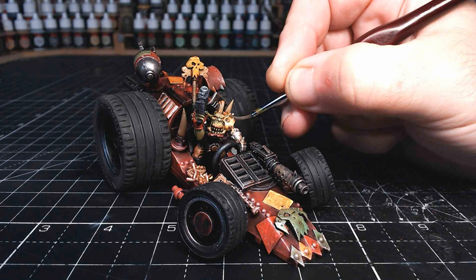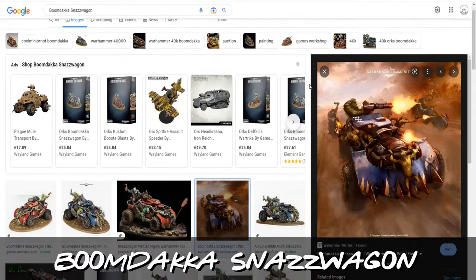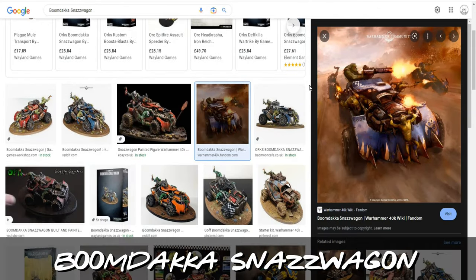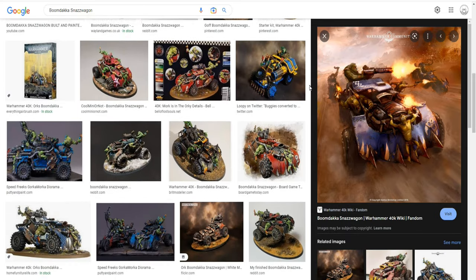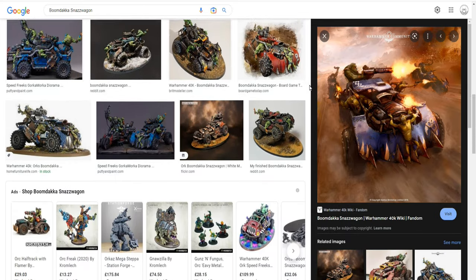Hi guys, so it's been a while since I scratch-built anything. As you all know by now, I just love orcs, but obviously as well as loving orcs, I love funny words. Boomdacker, snazz wagon — well, that's got to be right up there, and it fits so well with orcs.